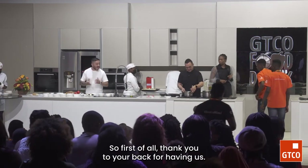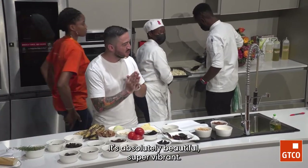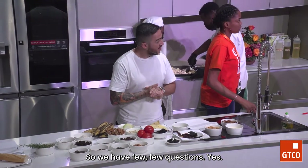Thank you to GTCO Bank for having us. It's been a pleasure visiting your country — it's absolutely beautiful, super vibrant. Love the music by the way. The food is incredible. So we're going to have a few questions while we're doing the serving.